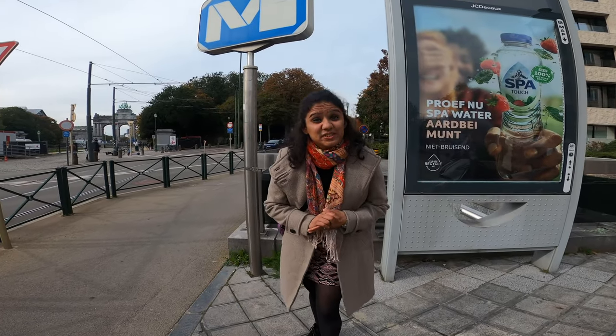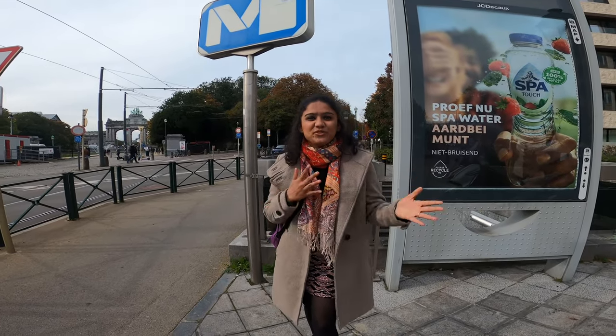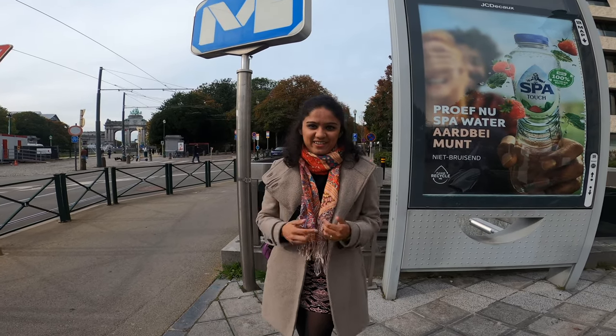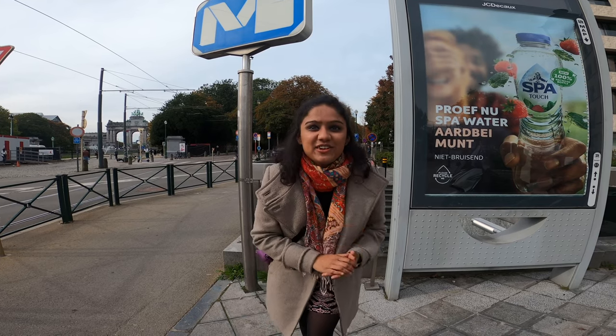Hi guys, welcome back to another new video on my channel. If you are in Brussels and want to know what is the cheapest way to travel around, this video is just for you, so stick around till the end.